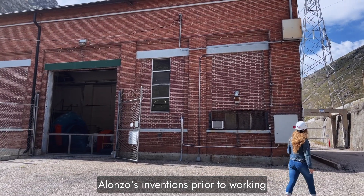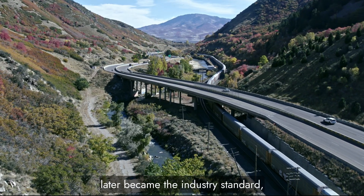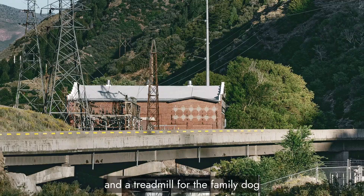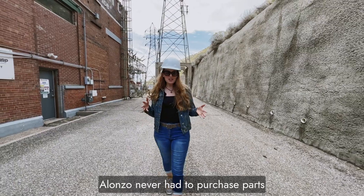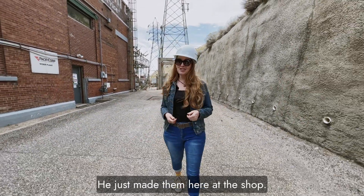Alonzo's inventions prior to working at the plant included a train air brake system that later became the industry standard, a water wheel which generated the first electricity in Mountain Green, and a treadmill for the family dog to power the washing machine. The best part about having an inventor-mechanic machinist working for you? Alonzo never had to purchase parts to repair things — he just made them here at the shop.